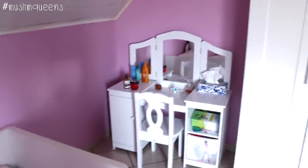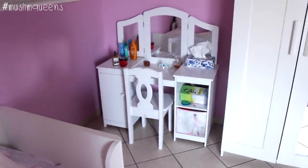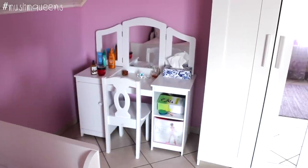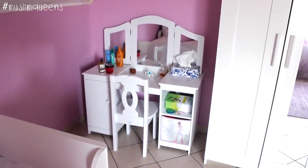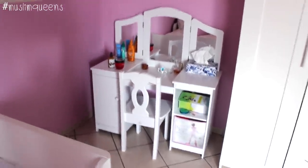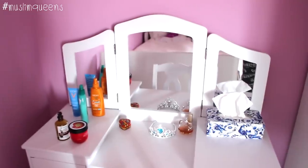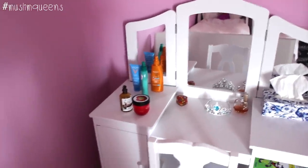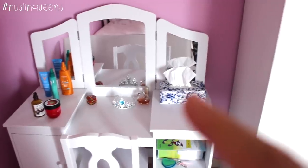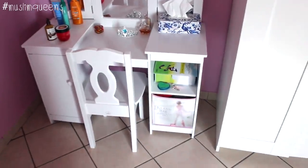On this side she has a little dressing table — yes, because my daughter is a real princess! It's a dressing table from a German brand, Kidcraft if I'm not mistaken, costing around 200 euros. I ordered it online and I'll put the link in the description. What's great is that the mirror is adapted for children — it doesn't break. She has her little beauty products, her perfume, a small set, her little crown, tissues, and here she stores all her hair ties and so on.